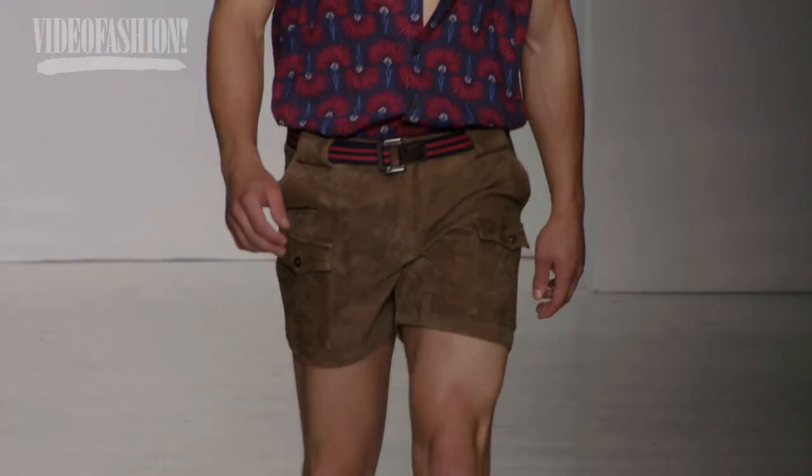We always like to build on what's successful, but we did some show pieces that are a lot of fun. We did these double-faced linen storm jackets, and we have suede cargo shorts.